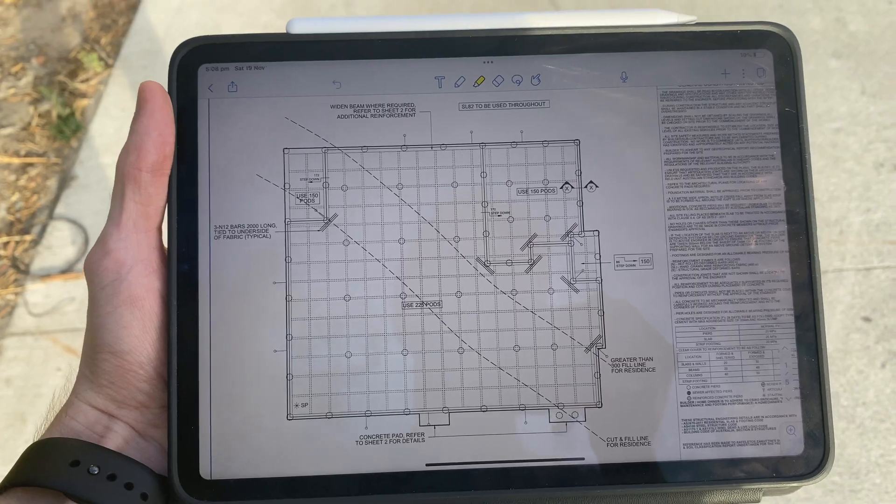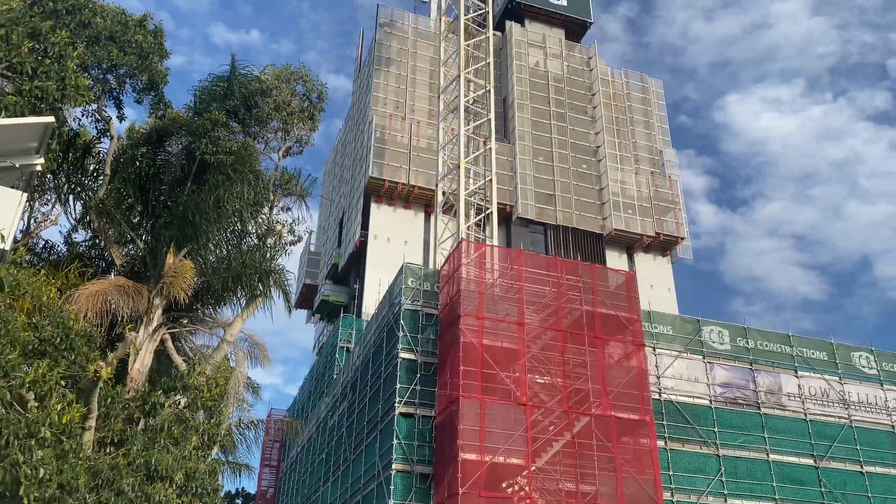In this video, I'm going to be going over the various ways in which I use my trusty iPad Pro and Apple Pencil in my work as a graduate structural engineer to make my life a little bit more easier and productive, which hopefully translates to better and safer outcomes for the buildings I'm helping to design.